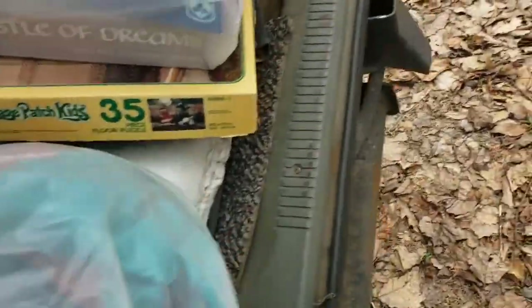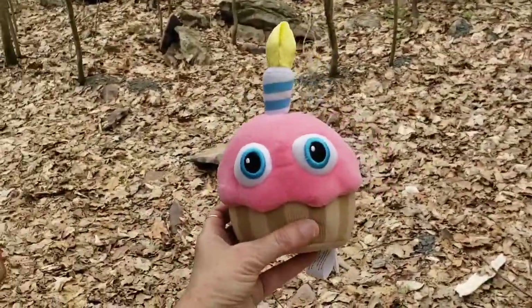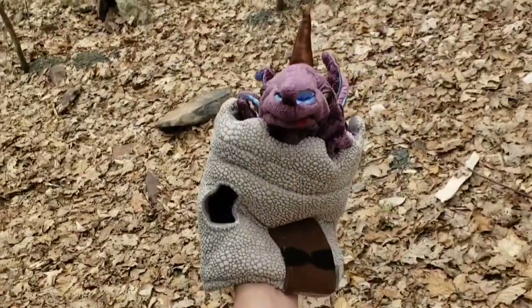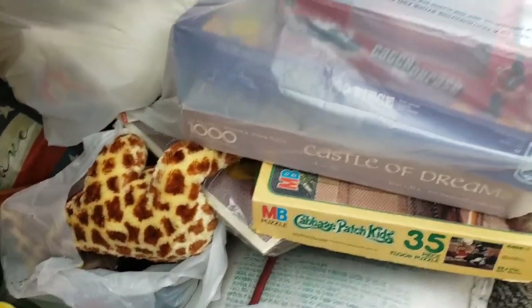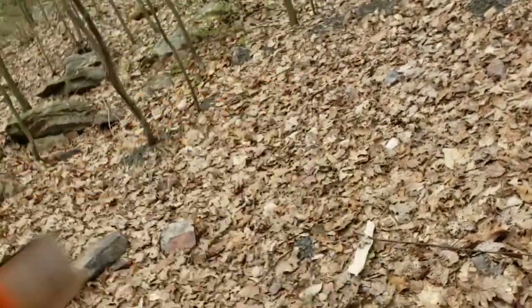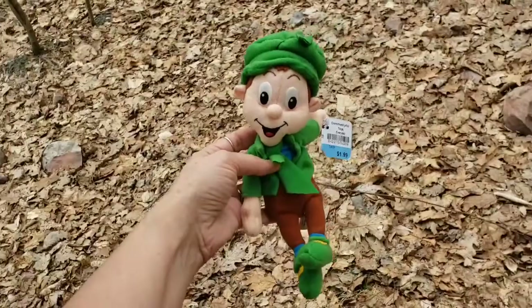A watermelon plush, this one's animated, Five Nights at Freddy's, a Folkmanis puppet. I got a bunch of vintage panties and lingerie - I'm not gonna take them out though. This newer one has tags and features Halloween cats, black cats. I thought he was cute.